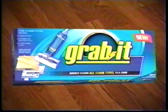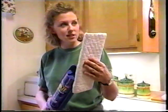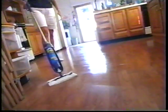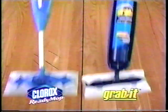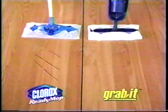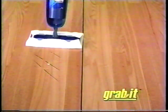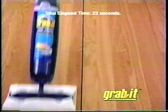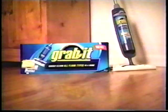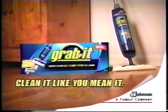Grab it! Introducing the new Grab It Mop with unique foaming action to go from touch-up to even the toughest jobs. The soap and the spray is here — it's got the scrubbies in it, a foaming action that you can actually see cleaning your floor. When it comes to cleaning tough scuff marks, you can really see the Grab It difference. Grab It's deep cleaning action even gets what the Clorox mop leaves behind. The new Grab It Mop — clean it like you mean it.